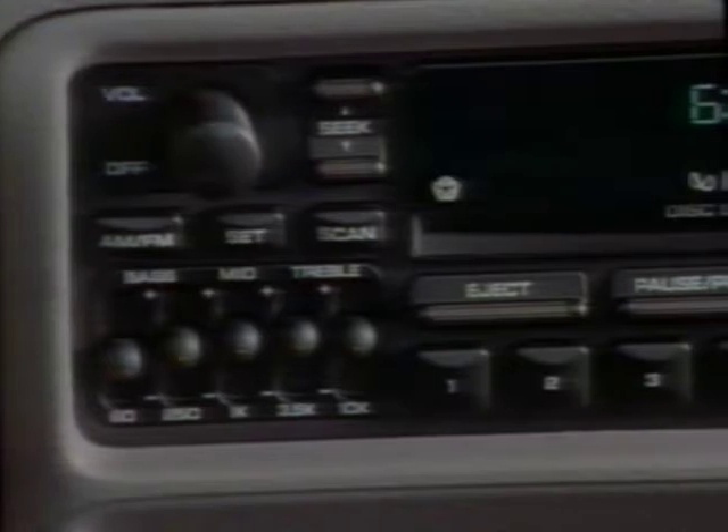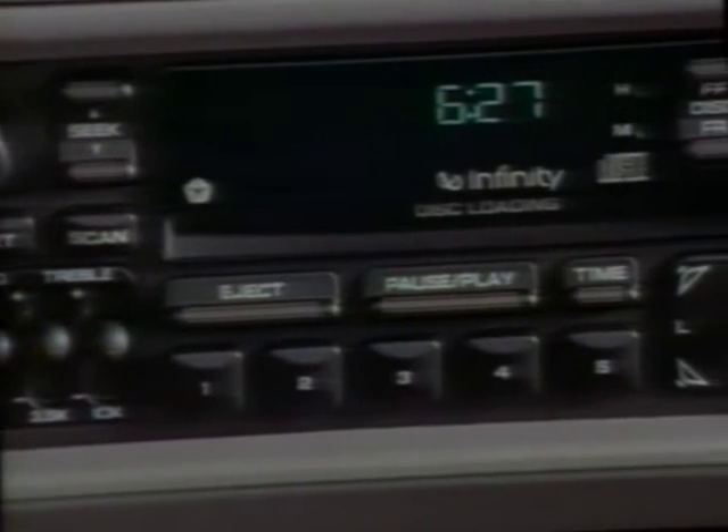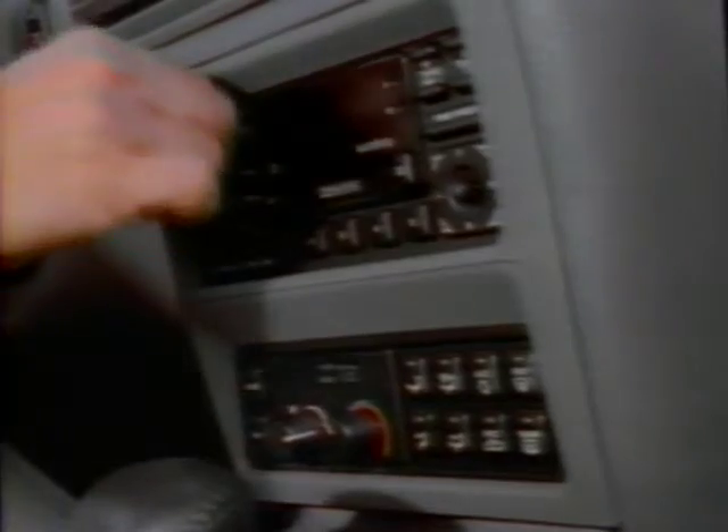Second is the all-important sound system. These days, car systems rival home systems for power and clarity. Do not evaluate a sound system when parked, unless you plan to never drive your car with the audio on. You want to listen to it with the backdrop of road noise, and be aware how easy the system's controls are to reach and operate. And probably most important — how does it make you sound when you're alone singing backup?